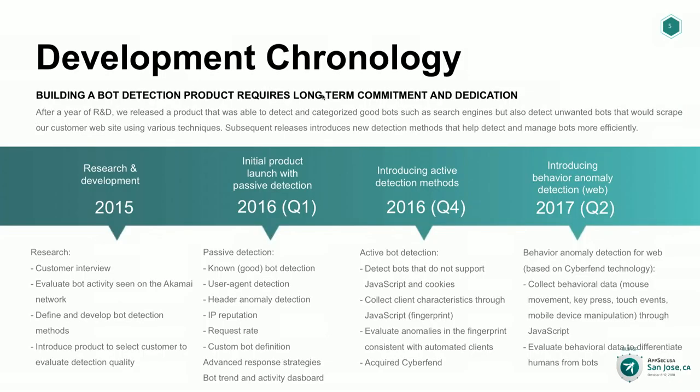From there we had a choice — build it ourselves or look for a startup that could do this. We weighed the pros and cons, and finally we found this cool startup called Cyberfan. We tried their product, liked it, the customer we tried it with liked it too and bought the product. So we thought: if they like it and we like it, we might as well buy the company. We acquired them and spent most of the early quarters of 2017 integrating that solution into our product, Bot Manager.